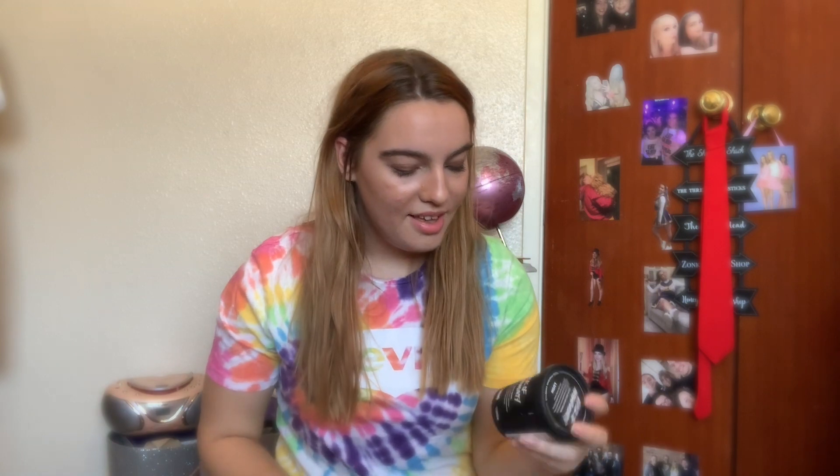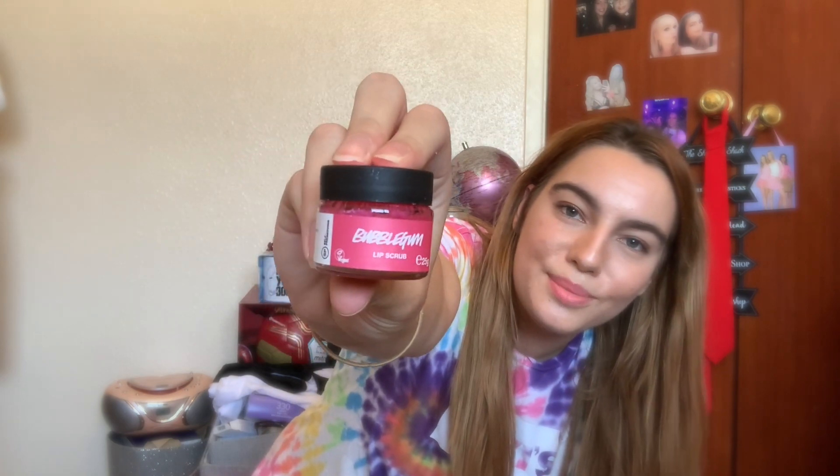It's minty. I'm pretty sure it's the one I got before, because I remember that being minty. The second thing I bought is the bubblegum lip scrub, because I wanted a lip scrub. I don't think I've ever had one before, so yeah, that's what I got. And that's all I bought, so it's a very short unboxing.